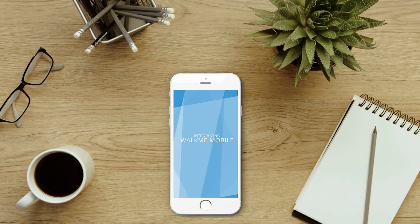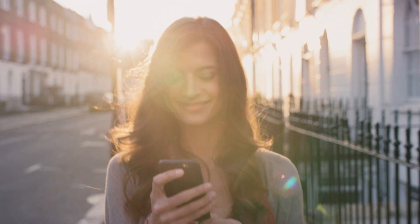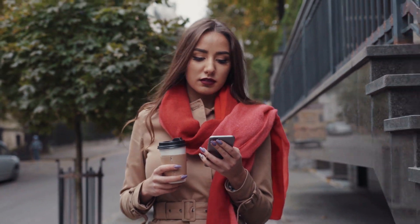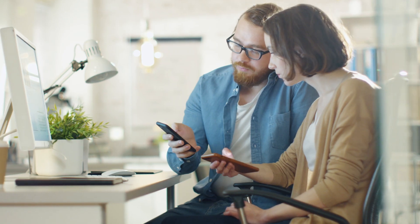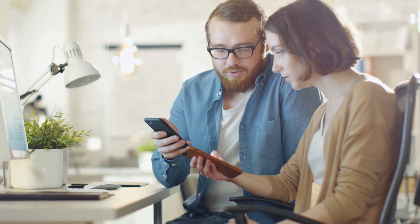Introducing WalkMe Mobile. Mobile has become the preferred method for customers to interact with businesses and for employees accessing the workplace on the go. Organizations are constantly trying to keep up with user mobility, while users struggle with app navigation, task completion, and self-support.